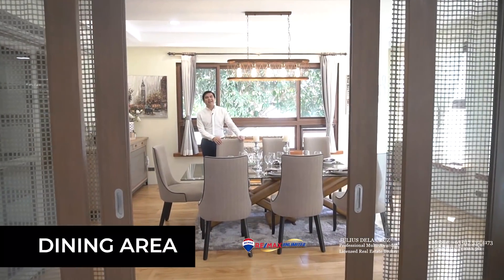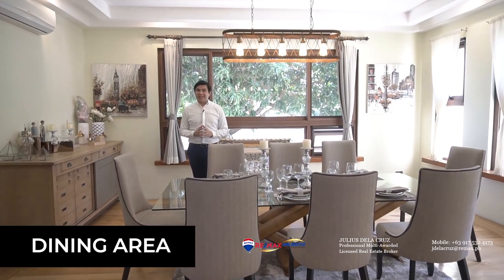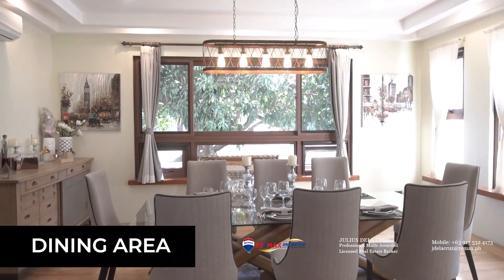This is the formal dining area of this beautiful home. Looking at it, it's very spacious and can fit an eight-seater dining table. It also comes with a premium touch.